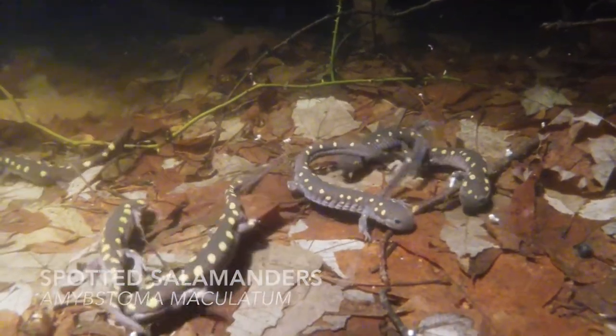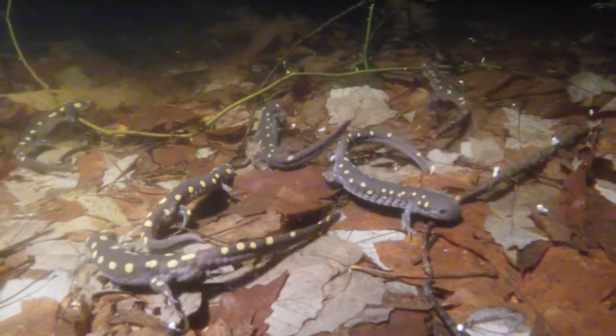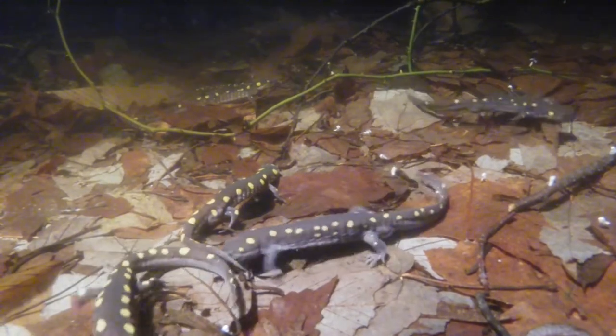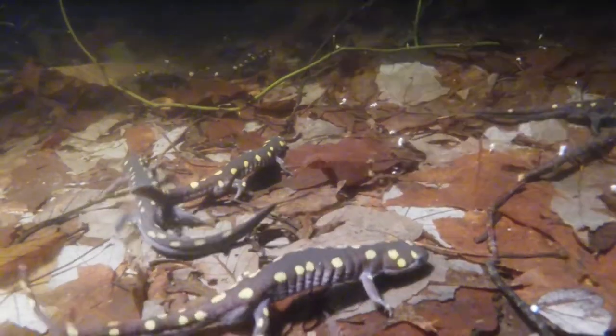This is Professor Twining from Eastern Nazarene College. What you're seeing here are spotted salamander males that have recently arrived at a vernal pool in the Wolf Hill Forest Preserve in Smithfield, Rhode Island.